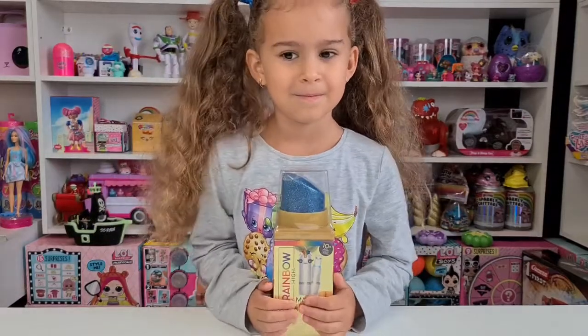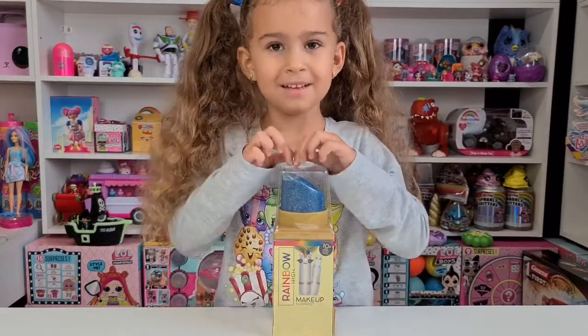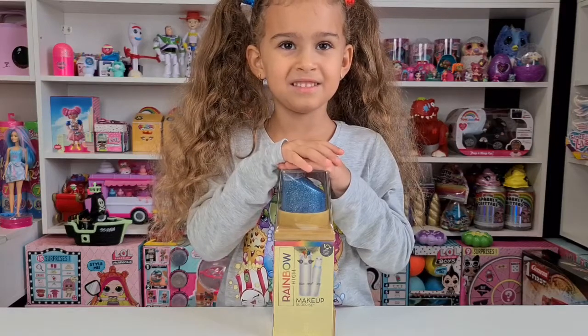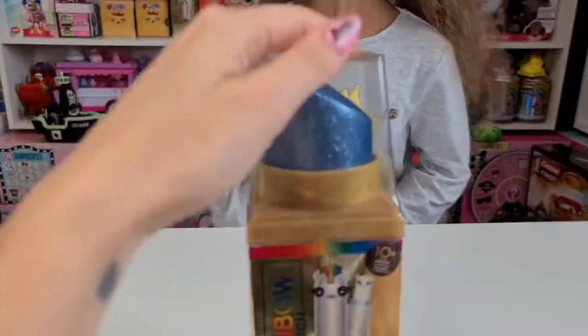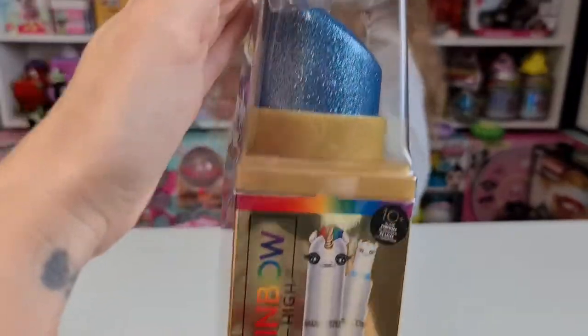Hi guys, welcome back to our channel! Today we are unboxing our second Rainbow High makeup surprise. We already unboxed one — we have unboxed the red one, and this is the blue one.